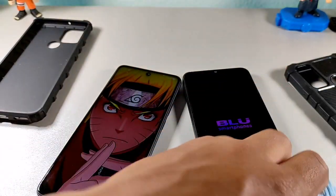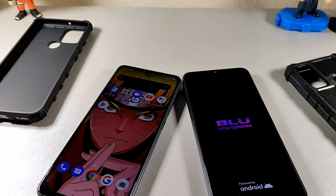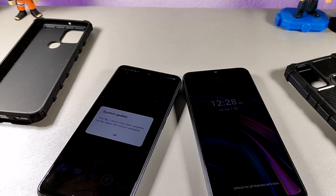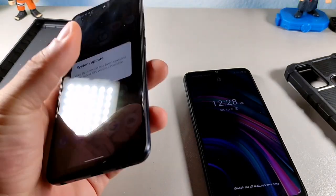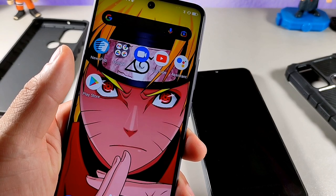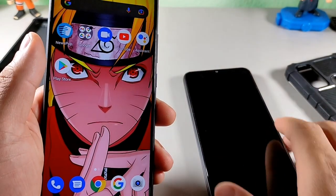Both smartphones run Android 11. The G91S has Bluetooth 5.0 while the G51 Plus has Bluetooth 4.1. The G91S supports 18-watt fast charging with its 6000 milliamp-hour battery, and there's a software update available on it. Price-wise, the G91S comes in at $229 and the G51 Plus at $110.